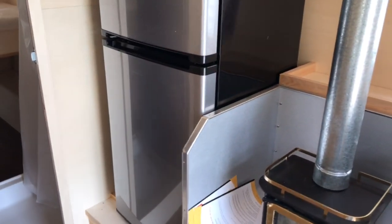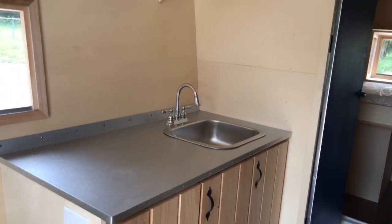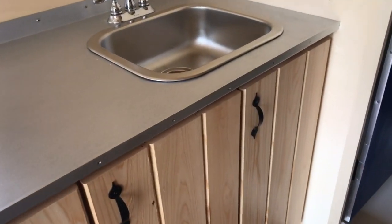Got the next size up fridge - again set up for full-time living. Lots of storage space in the kitchen down below, open wall space up top where he can hang some stuff, and our gallon room countertop.